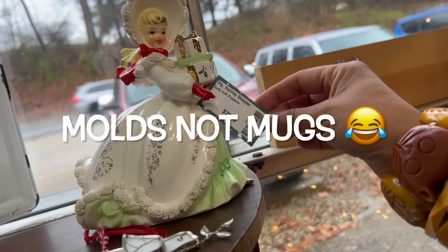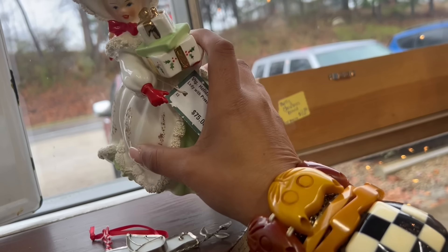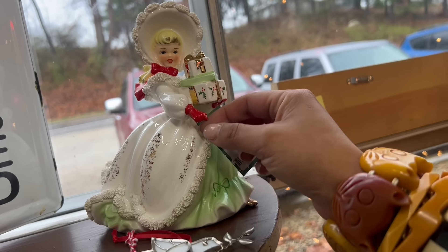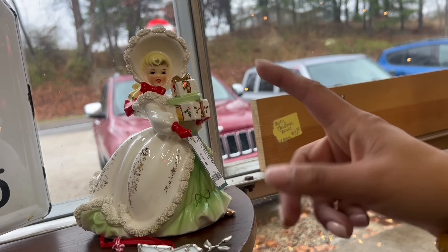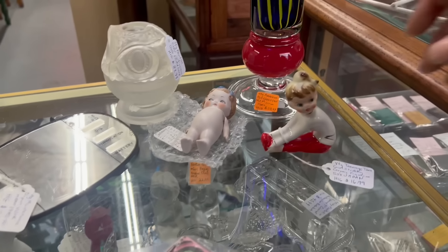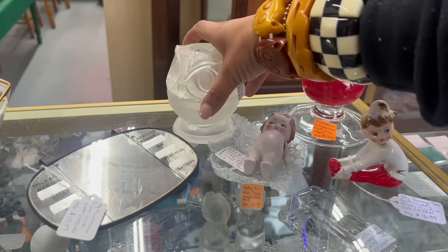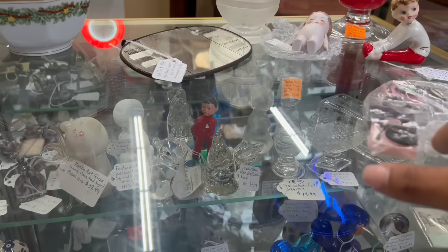Mosser now owns the mugs. Oh my gosh — look at this, the Shopper Girl! That's a really hard-to-find planter. If it had that — I think this is the same one that has the chain with the poodle, and the last one I sold that had the poodle sold for like $125.